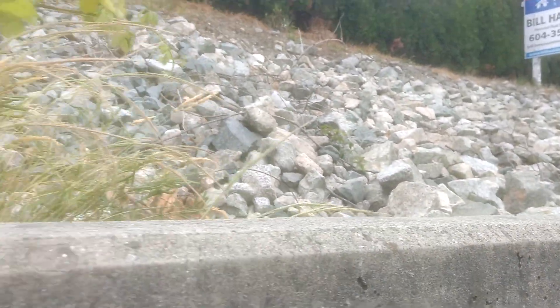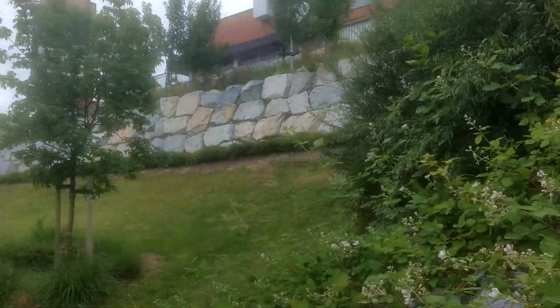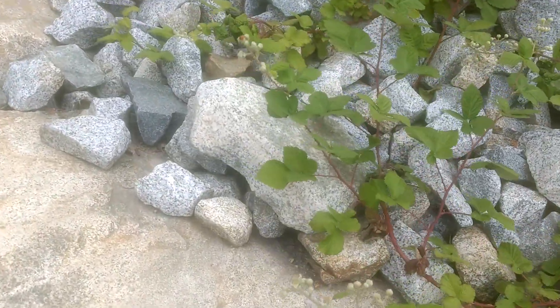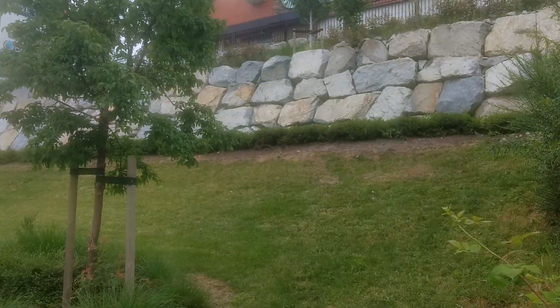You see that rock there? All that rock is coming from up there. Not all of it, but some of it — like that one. And other ones like that are actually coming from the wall right there.